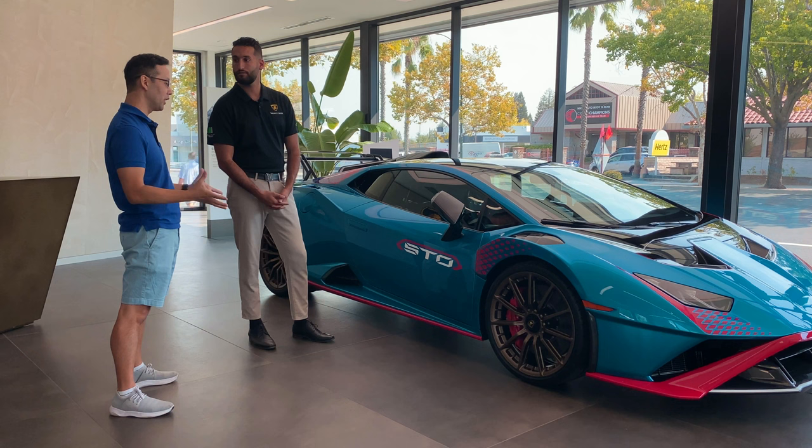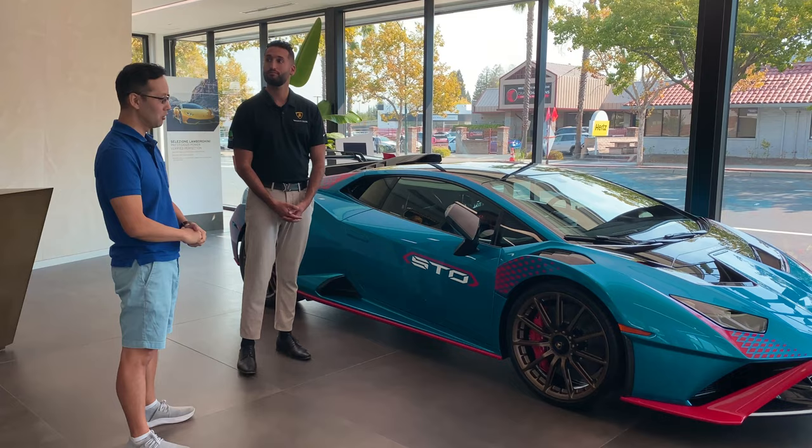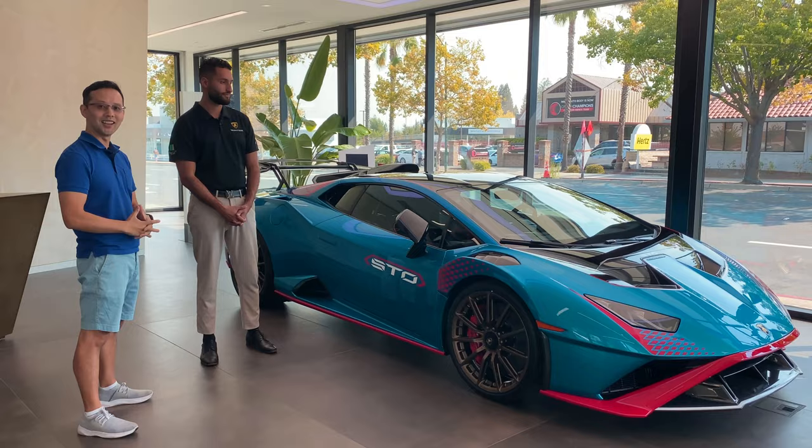We're going to make a lot more videos about this car, on the track. We're going to bring it back to Premiere to do the paint protection film, tint, and whatnot. I also want to get some professional photos done with Kirby. Until then, please stay tuned and we'll see you later.